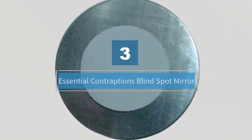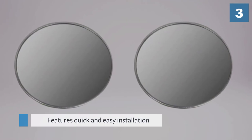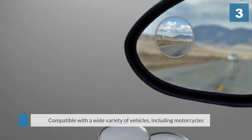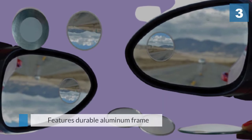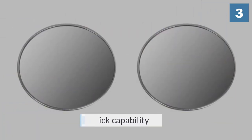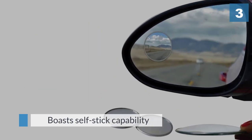Number three: Essential Contraptions Blind Spot. The brand offers a four-pack set that is enough for two vehicles or as replacements for broken mirrors. This model is a universal fit and can be installed on motorcycles, trucks, and SUVs. The mirror is made of rust-resistant aluminum housing and can withstand harsh weather. An aluminum frame enhances stability and sturdiness and protects the mirror from damage. Like other blind spot mirrors, these have an adhesive attachment that sticks onto the side mirror.